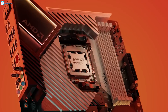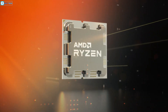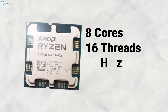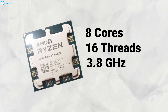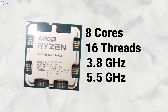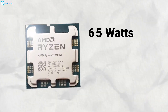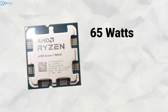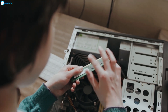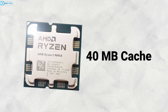The AMD Ryzen 7 9700X, part of the Ryzen 9000 series, comes with the latest Zen 5 architecture. It's packing 8 cores and 16 threads with a base clock of 3.8GHz that can turbo boost up to an impressive 5.5GHz. Built on a 4nm process, it has a default TDP of 65W and can operate at temperatures up to 95 degrees Celsius. Additionally, the chip supports up to 192GB of memory and comes with a generous 40MB of total cache.